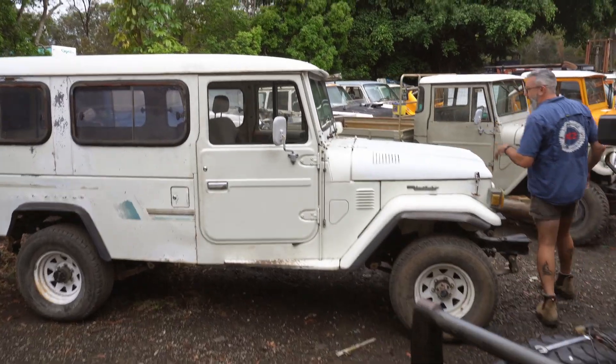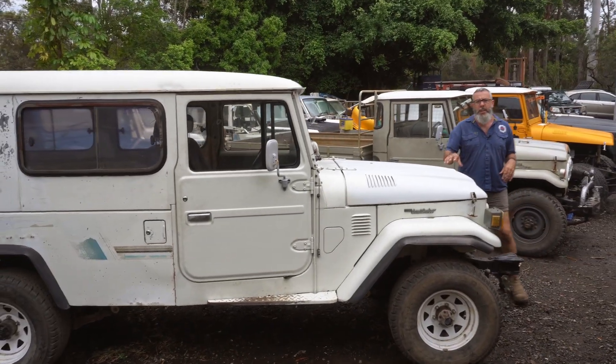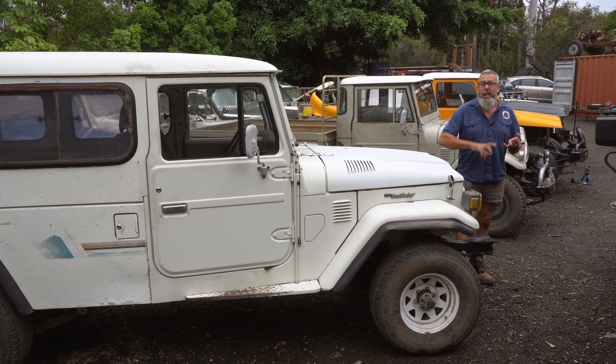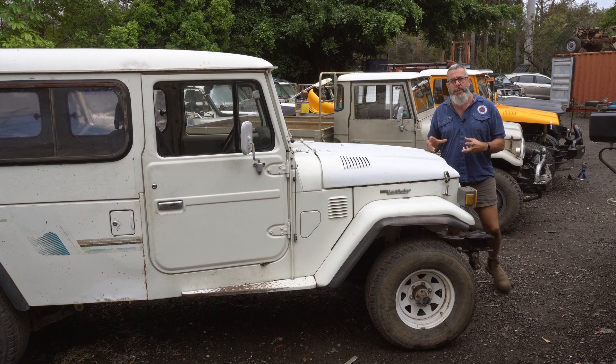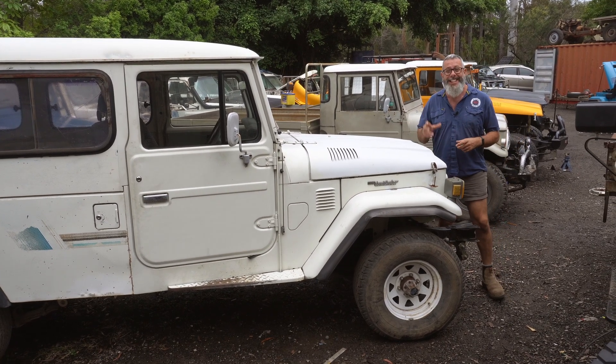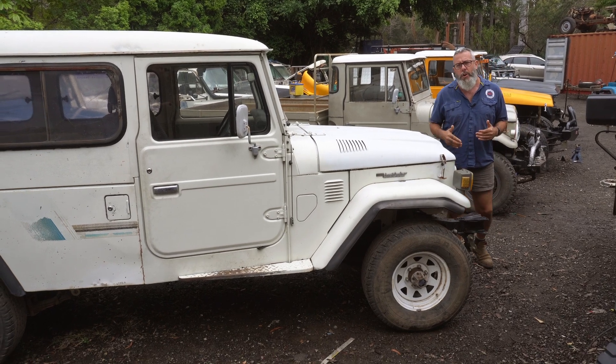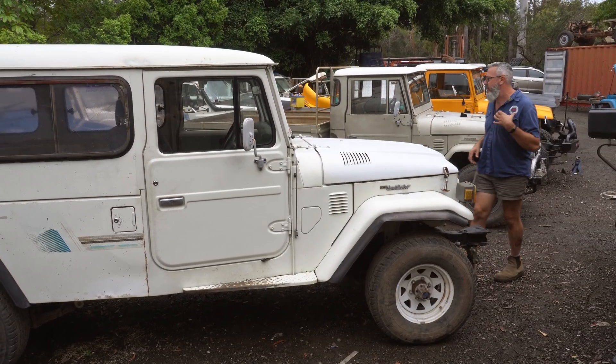Over my shoulder we have the Troopie. This one's done, and we've actually come in under budget. We do estimates because you never know with an old car, but this one came in a little under, so we've got a little play room to add a couple more items while it's still here at Mr. Land Cruiser.